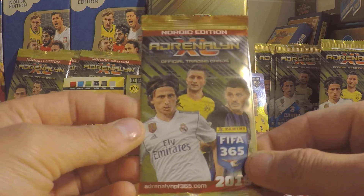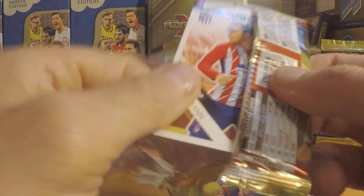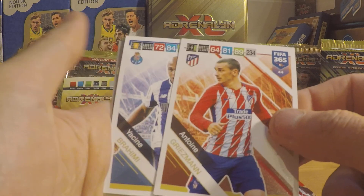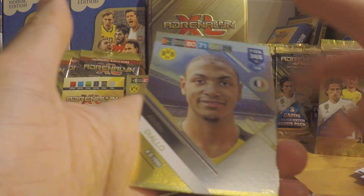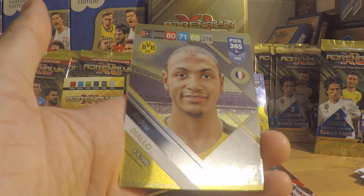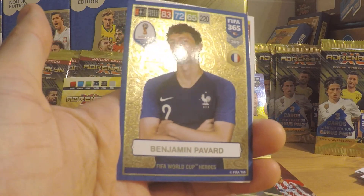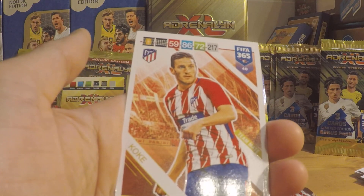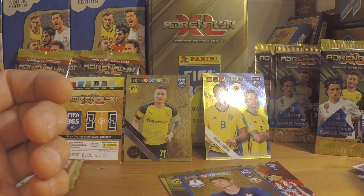This is the last booster in this box — the mini-tin, four Nordic Edition boosters. Antonio Griezmann, Atletico Madrid. Yasin Abrahimi, FC Porto. And then we got Abdou Diallo of Borussia Dortmund — fans card, impact signing. Then we got Benjamin Pavard, FIFA World Cup hero, of France. Next one up is Koke, teammate, Atletico Madrid. And Mamadou Dahoudou, Borussia Dortmund, teammate.